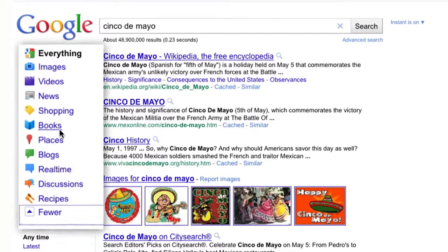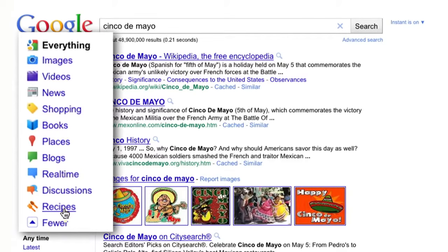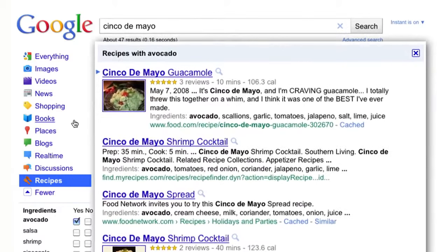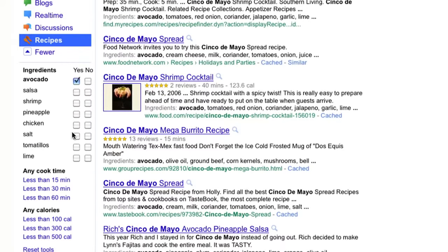Here at Google, we always prepare something fun for Cinco de Mayo. Let's use the recipe search feature to come up with some ideas. With this new search feature, you can further slice and dice your results. One way you can refine your results is by ingredient. For example, you can click yes on chicken or avocado to see only recipes with those ingredients. The ingredient list updates dynamically based on what you've searched for.